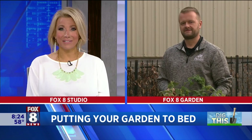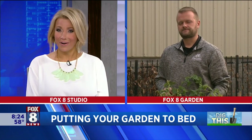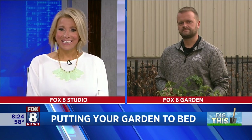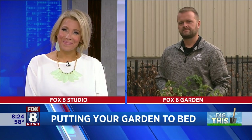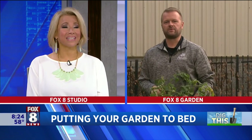Welcome back to Fox 8 News in the morning. Happy Wednesday to you. Summer is kind of winding down and coming to an end. That means it is time to put your garden to bed. Ken Zwicky is with Petiti Garden Centers, joining us live right now in our garden here at Fox 8. Good morning, Ken. It's good to see you. It's hard to believe how fast summer went.